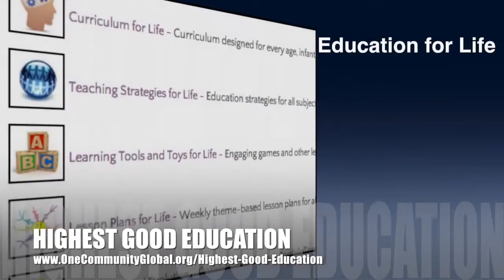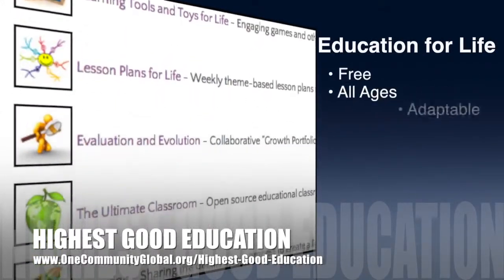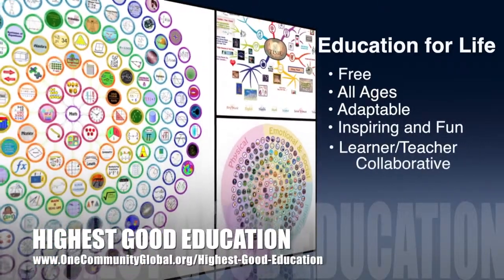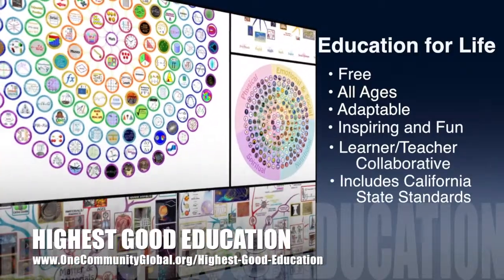One Community's approach to highest good education is open source and free shared, designed for all age groups, adaptable to any schooling environment, inspiring and fun for all participants, a learner-teacher collaborative, and it includes California state education standards.